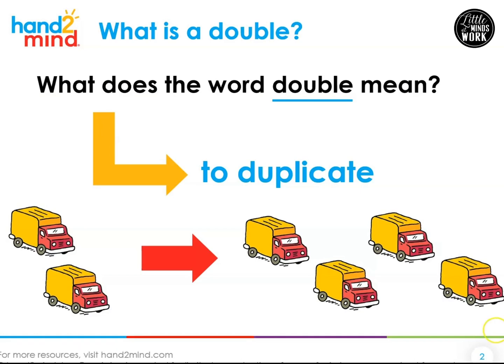Let's take a look at these trucks. Over here, how many trucks do we have? Yes, we have two trucks. Now we're going to double or duplicate those two trucks. So instead of two trucks, now we have four trucks.